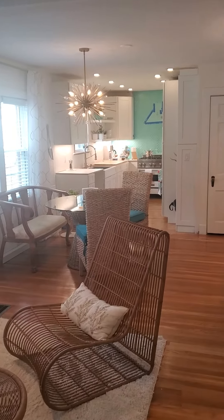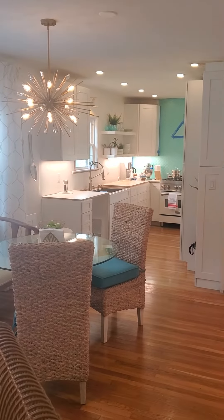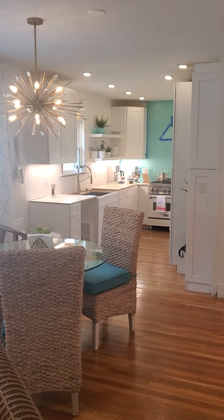So this is the view from the front door now. The new chandelier, and that wall that was going into the kitchen is gone.